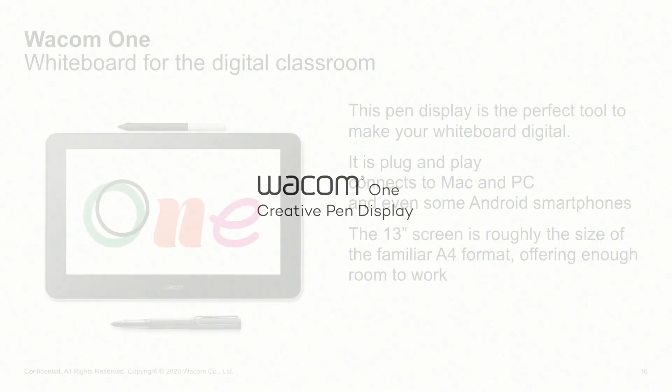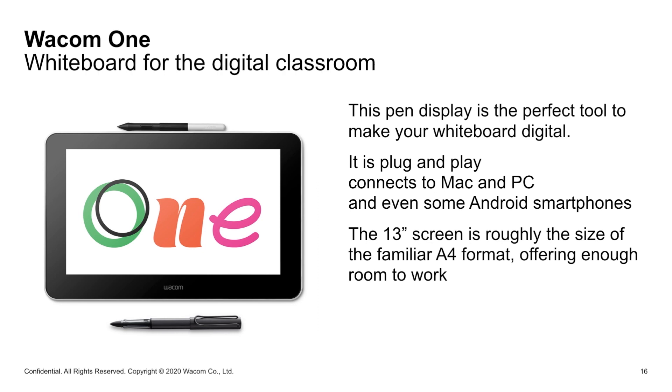In summary, it is a pen display which can be used as a whiteboard for the digital classroom, and it is plug-and-play — that means independently whether it's a Mac, PC, notebook, or even Android smartphones you can use this. It is a 13-inch screen, similar to the size of A4 format, which is usually used in education, offering enough room to work for both students and teachers.